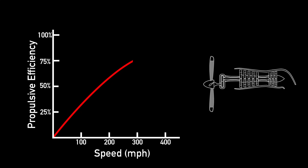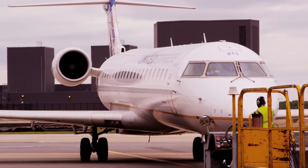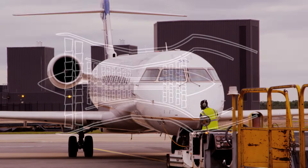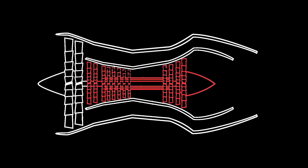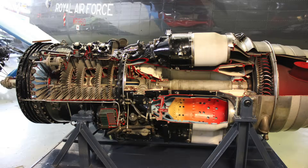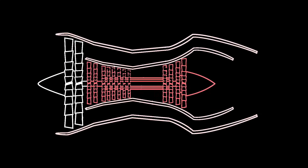Turboprops are most efficient between about 325 and 375 miles per hour. Any faster than that, it's better to use a turbofan. These are the engines that you see everywhere—almost every commercial aircraft is turbofan driven. With turbofans, the air is initially sped up by a fan—that's what you see when you look at the engine from the front. Then some of the air goes into the internal combustion chamber where the actual turbine that drives the fan is, and the rest goes around the turbine. While air that bypasses the turbine is also sped up, the majority of the thrust comes from the air that passes through the turbine.